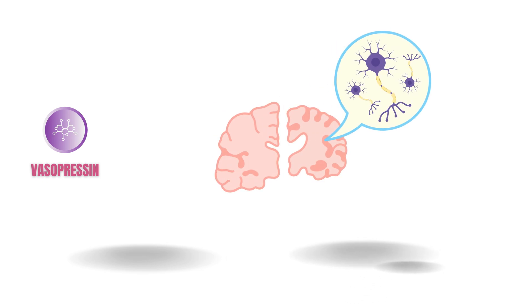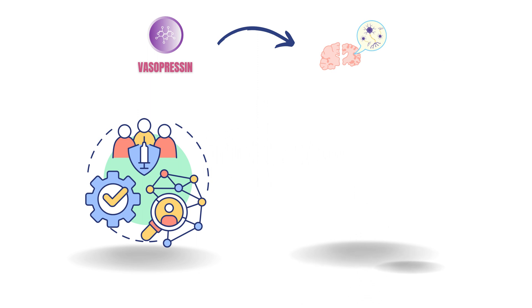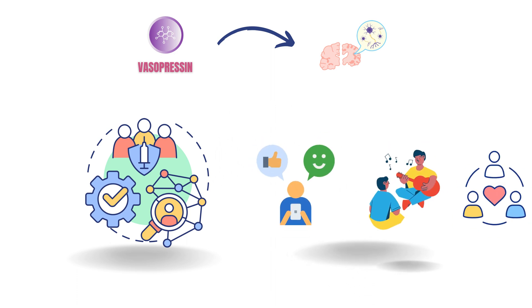Now, let's uncover a hidden side of vasopressin — its impact on social behavior. It turns out that this hormone is involved in creating and strengthening social bonds between individuals. Studies have shown that vasopressin plays a crucial role in pair bonding, whether it's between romantic partners, family members, or even friends. It enhances feelings of trust, love, and attachment. Isn't it incredible how a molecule can influence our connections with others?